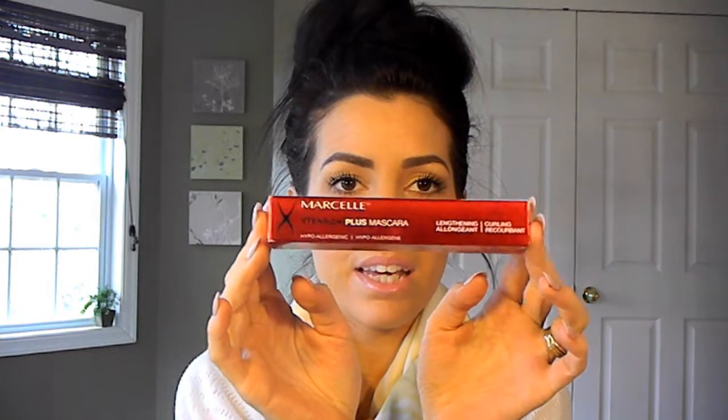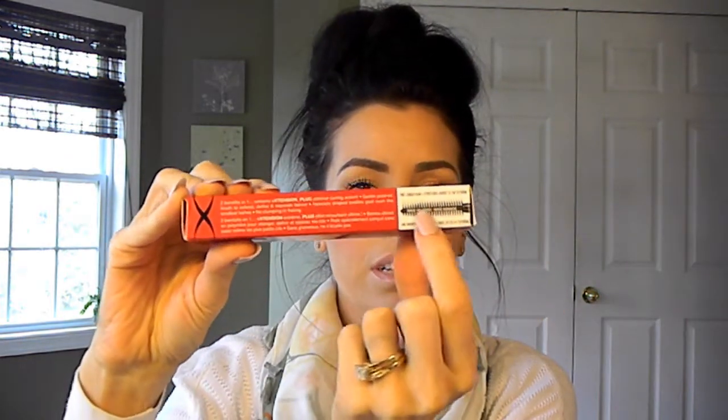Another item from my collective haul — things I've picked up over the past couple of weeks — is the Marcel Extensions Plus mascara that you've seen me use in my tutorials. I pulled it out of the packaging so I could show you what it looks like. It's nice because the packaging shows you what the brush looks like, and I'm a really picky brush person.